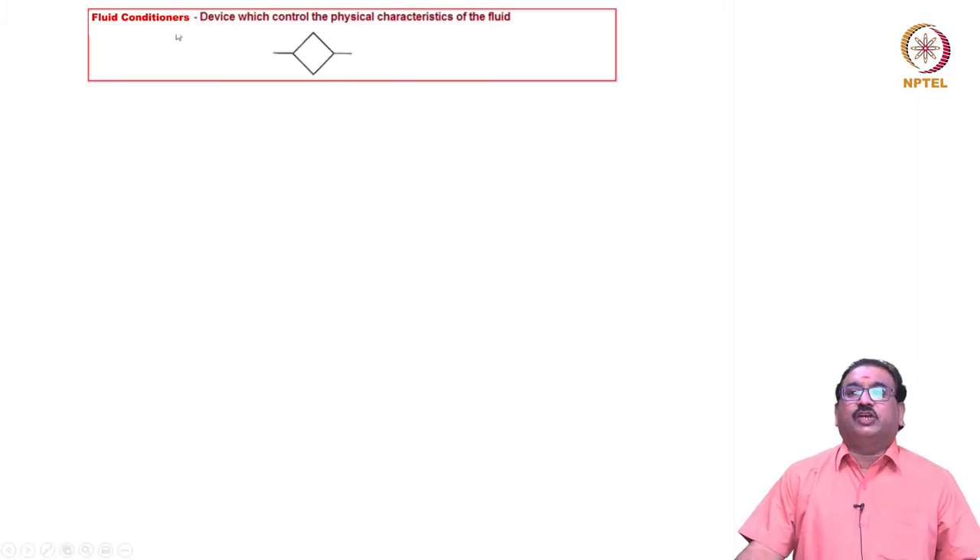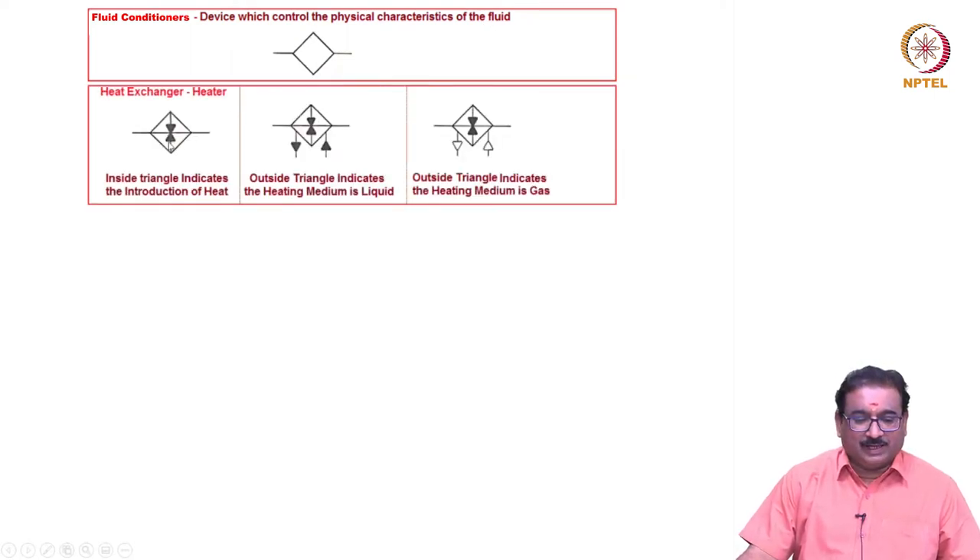Fluid conditioners are devices which control the physical characteristics of the fluid. For the heat exchanger symbol used as a heater, the inside triangle indicates the introduction of heat. The outside filled triangle indicates the heating medium is a liquid.